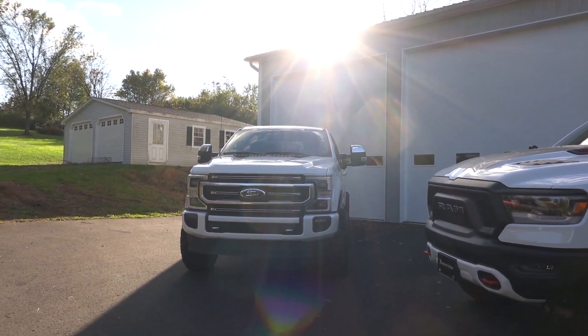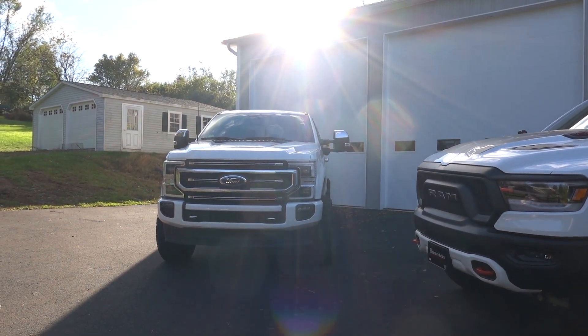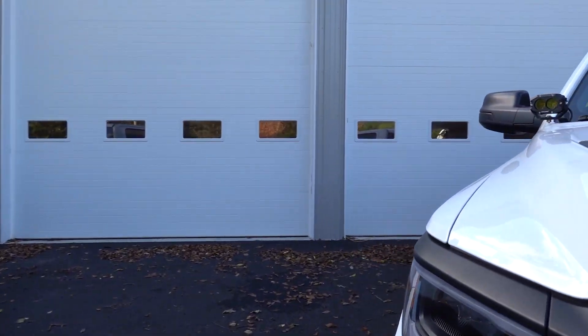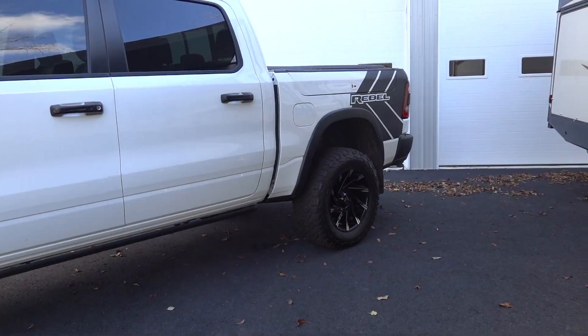You're definitely going to sacrifice towing capability for that ride quality. Towing definitely goes to the Ford — it has the diesel and also has a three-inch receiver, while the RAM has a two-inch receiver. But that's to be expected since the RAM is a half-ton.